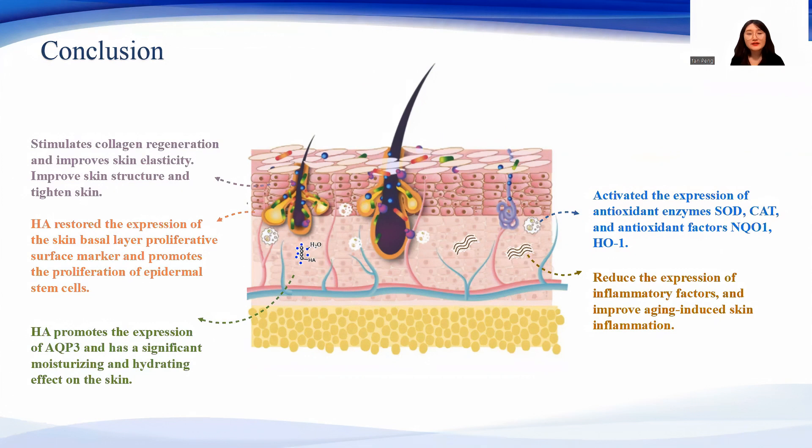Finally, hyaluronic acid upregulated the mRNA expression of antioxidant enzymes while decreasing the levels of inflammatory cytokines.